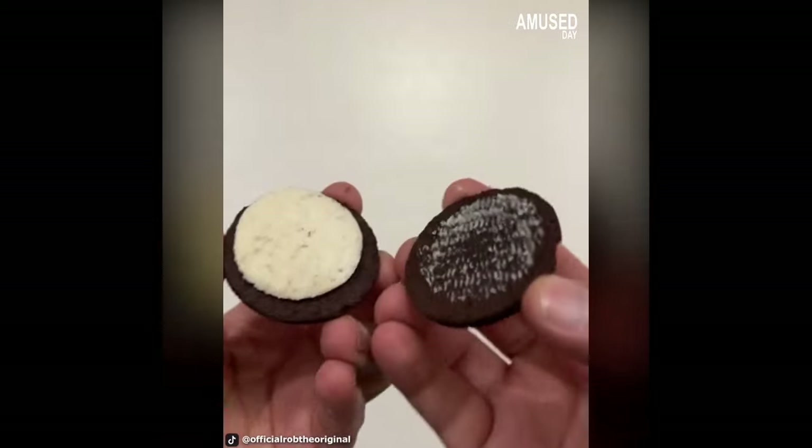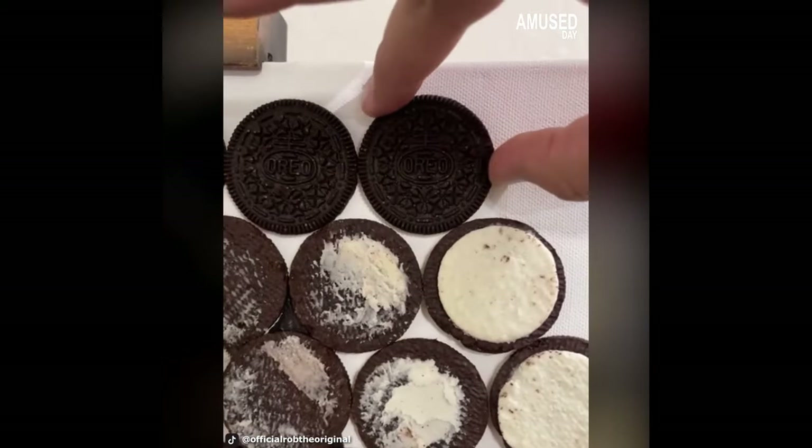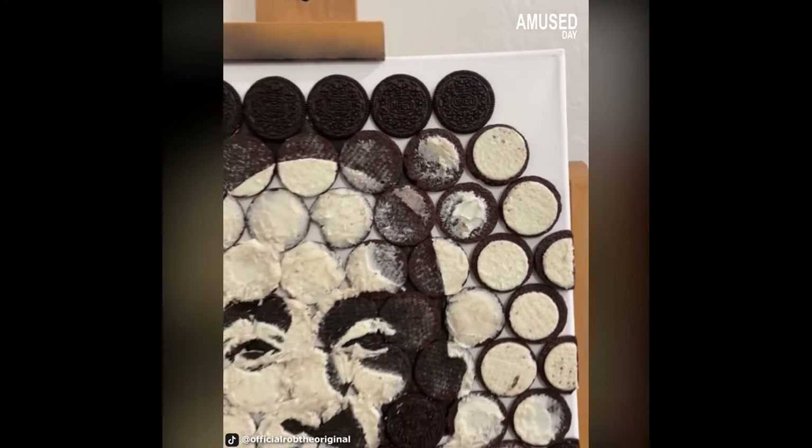Rob draws his own face — not with paint or ink, but with a child's favorite snack, Oreos. He only used two packs of Oreos, each cookie halved to create the portrait.